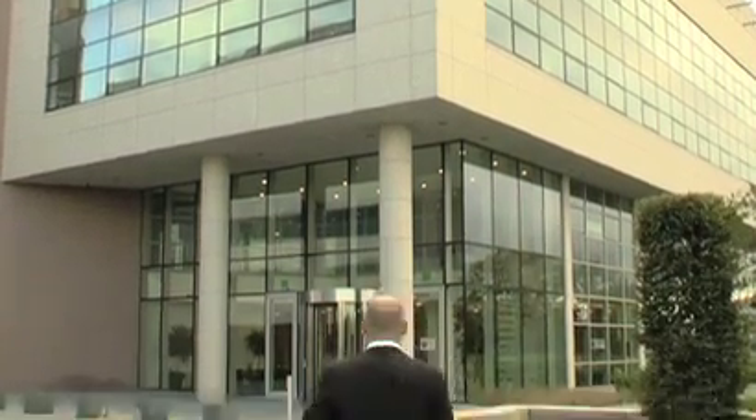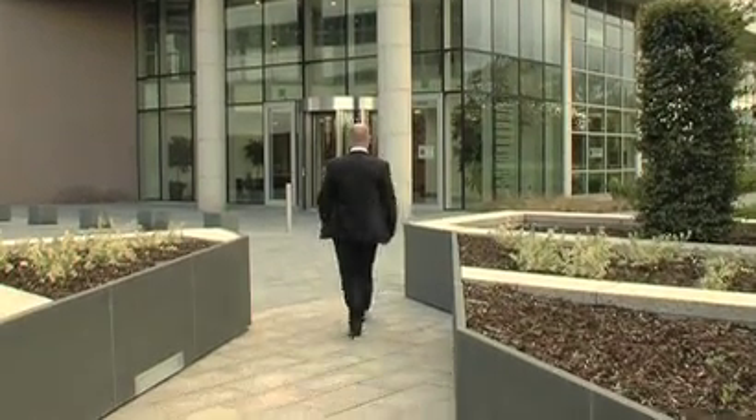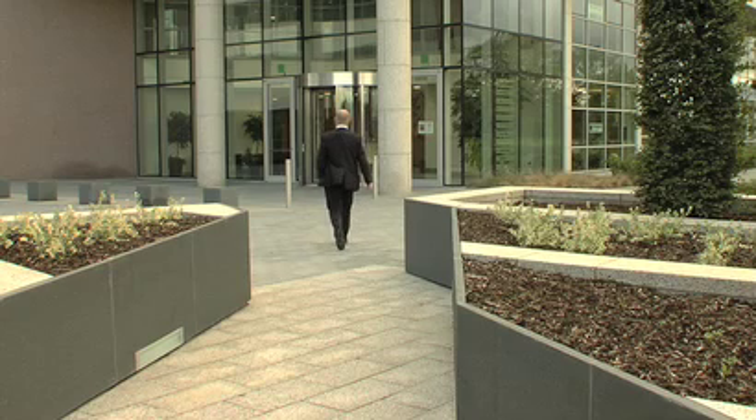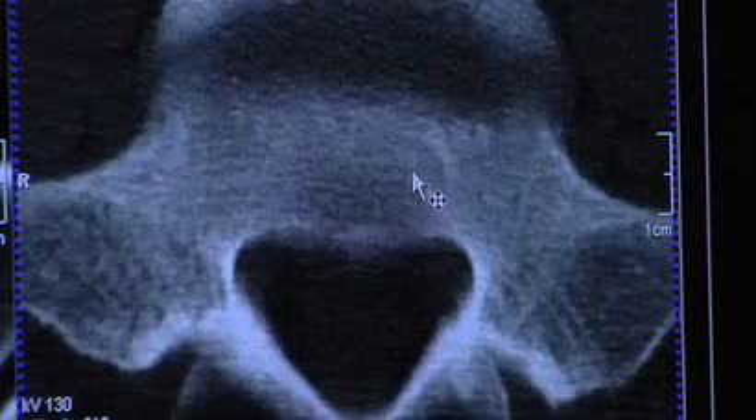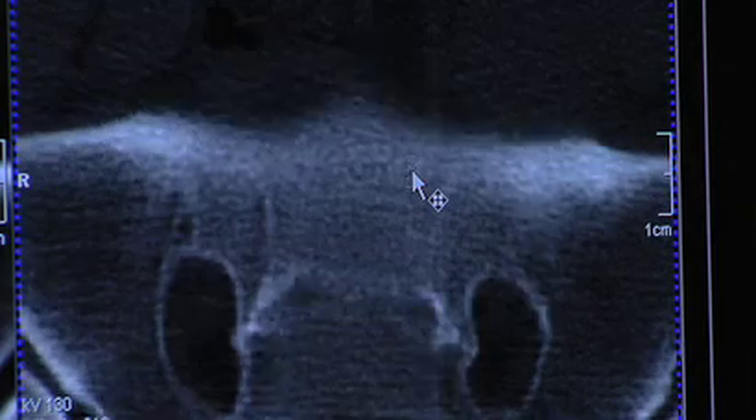Having a CT scan at Uromedic Ireland is a simple procedure. CT, or computed tomography, is a scanning technique that uses several x-rays at different angles to build a detailed image of the body.